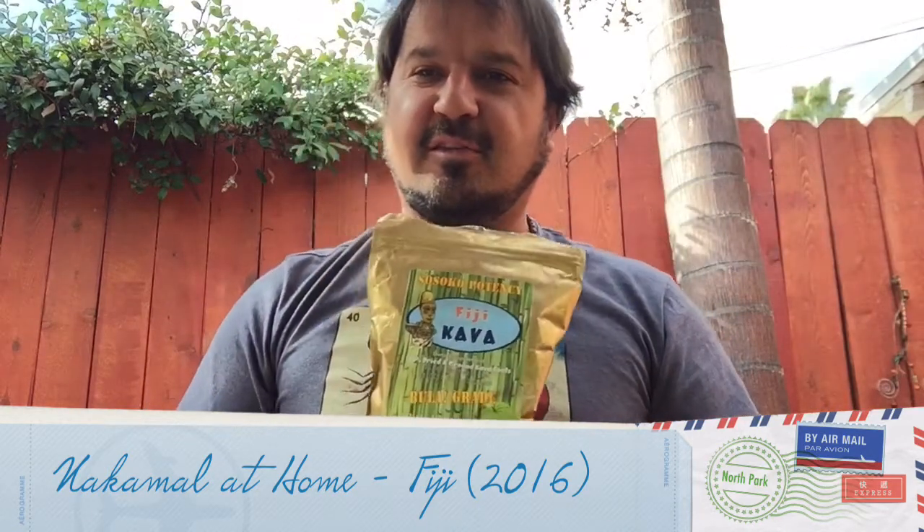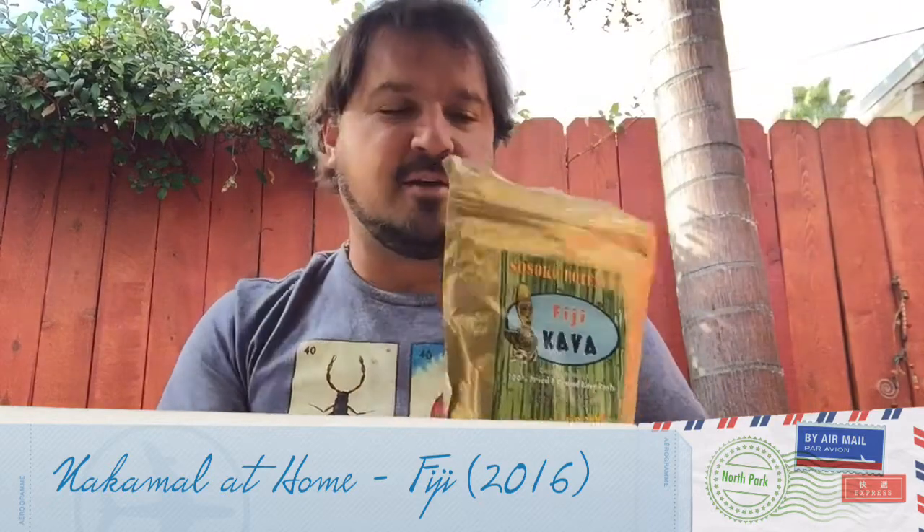Hello ladies and gentlemen. Kava Sewer here with another video review. Looks like the cops found out that I'm drinking South Pacific elixirs. Kava Sewer here with another Kava Sewer video review. Today I'm going to be reviewing Nakamal at Home Fiji Kava. We all know that right now it is one of the best times in the history of drinking Kava to love Fiji Kava.